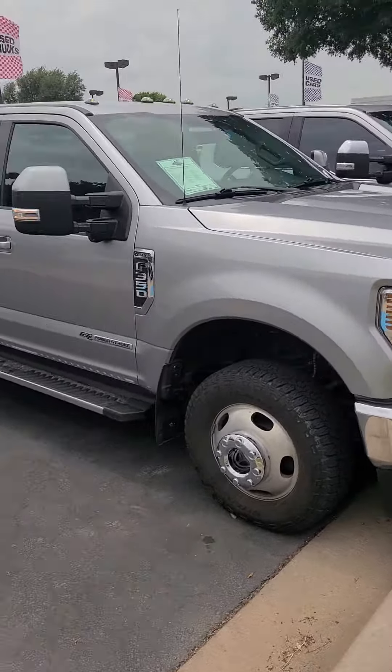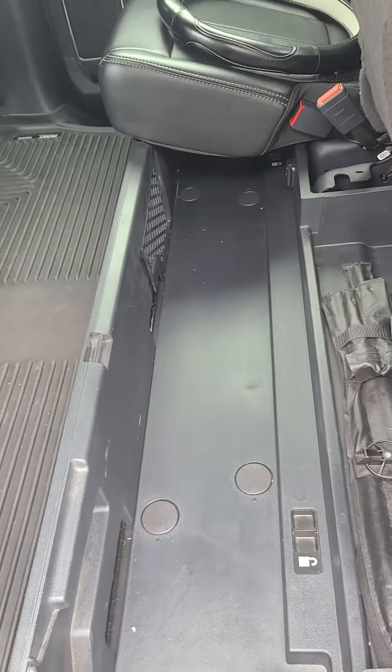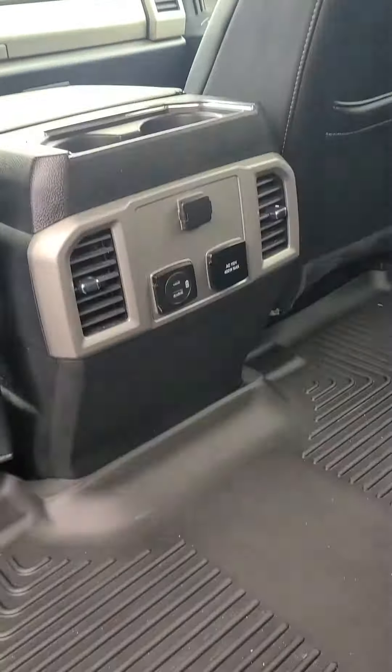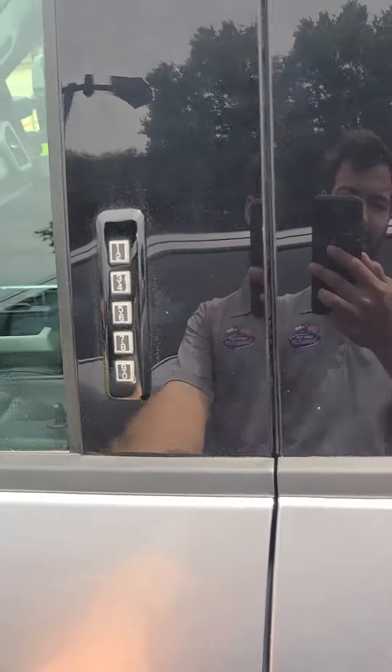You have 60-40 rear bench seats — these do fold up, and you have storage down there as well. USB-C, USB, 12-volt, and 110-volt conversion, plus your Husky mats. Here's your door keyless entry.